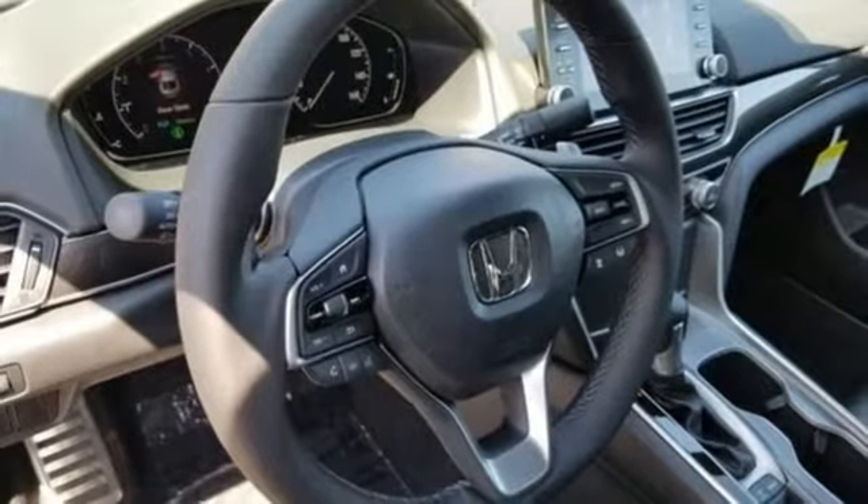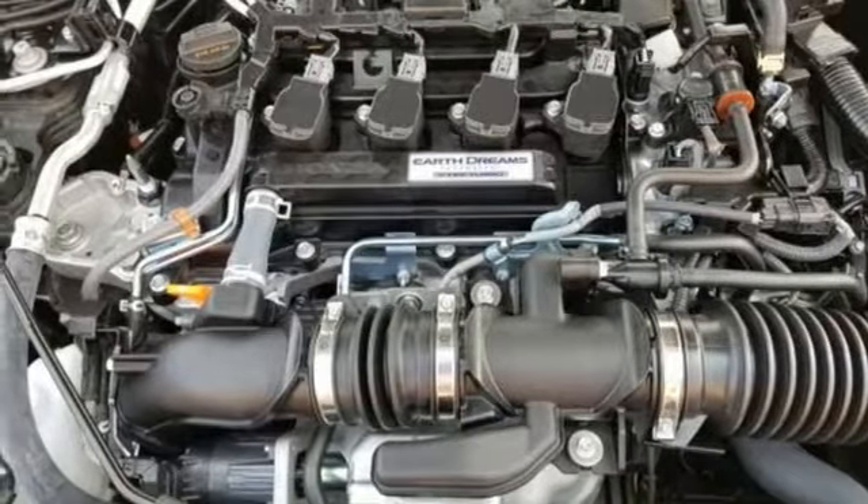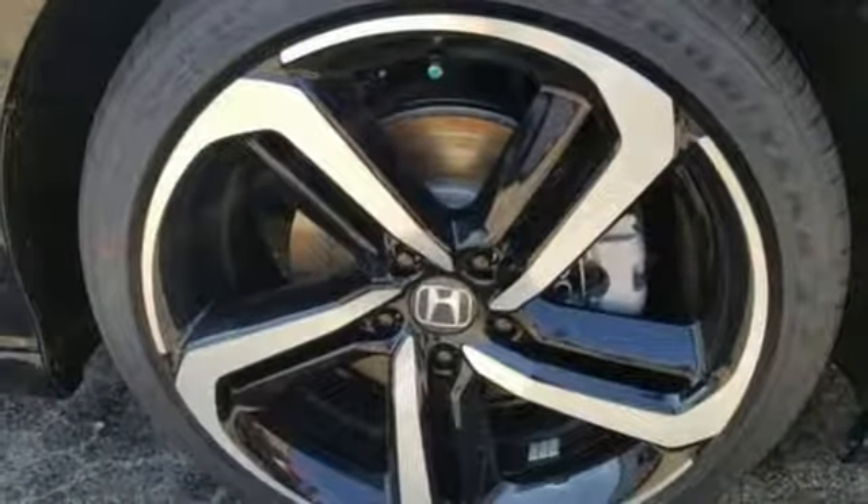It features an intercooled turbo inline four-cylinder engine, aluminum wheels, gas pressurized shocks, and LED low beam headlights.